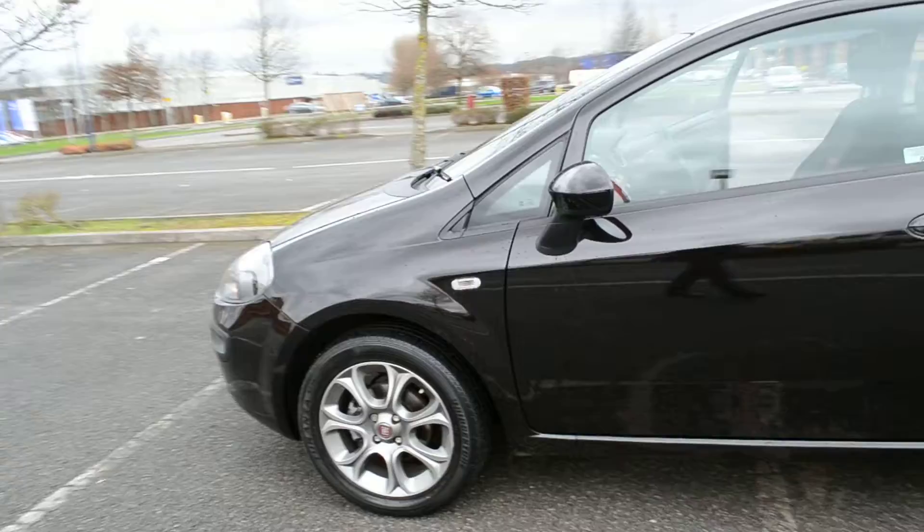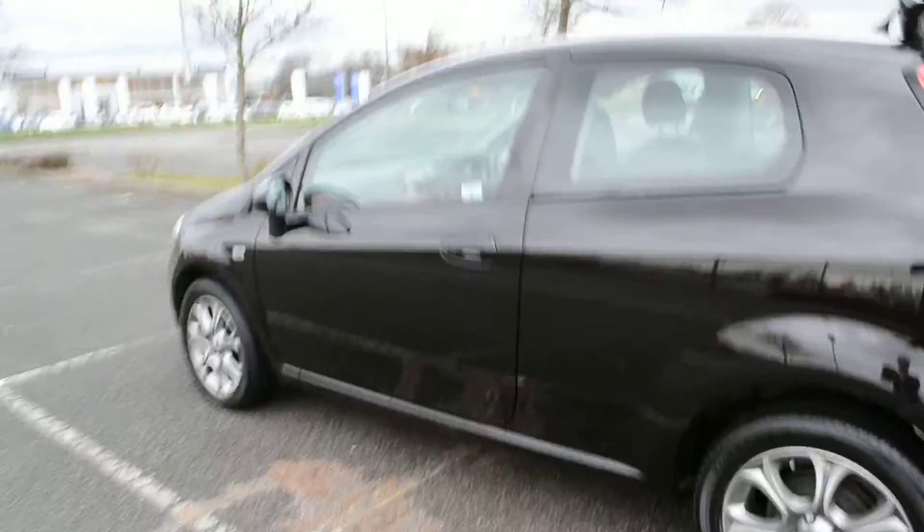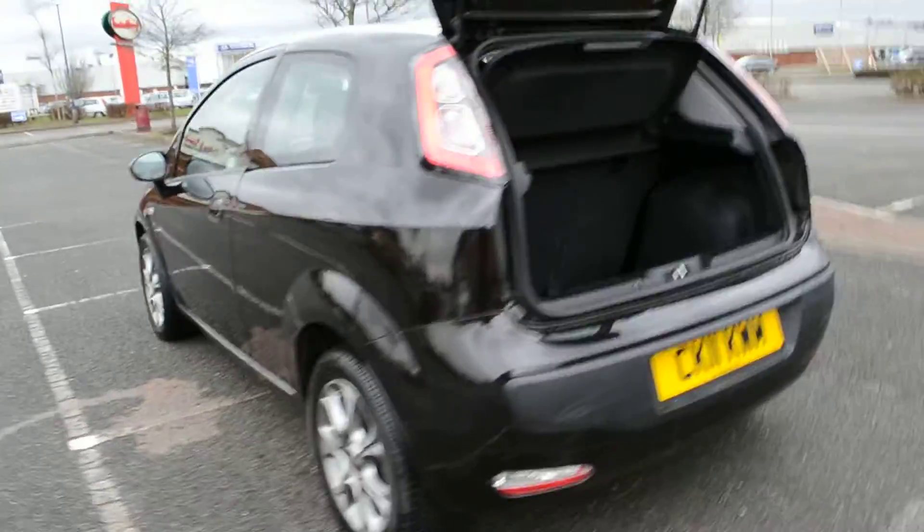Moving down the side of the car, we get an idea of the lines of the Punto. The car has this really striking red and black dashboard, which really gives a sporty feel to it. Nice sharp lines on the Punto as you can see here.